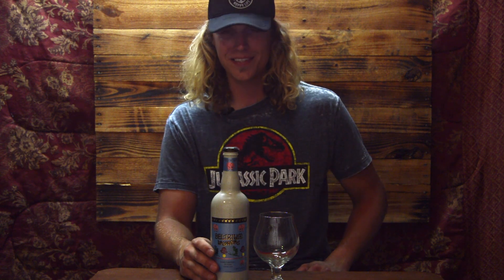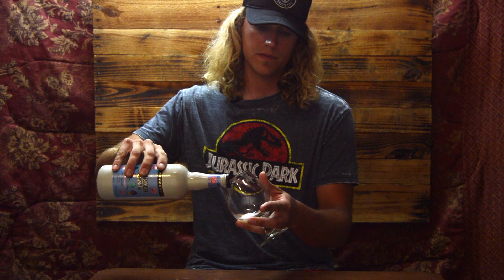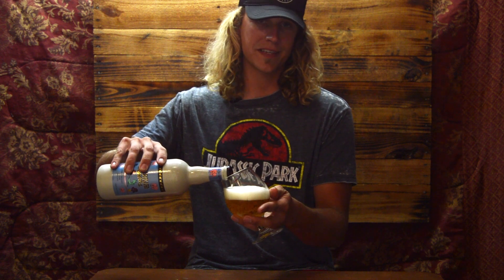Holy smokes, that was awesome! It's a little pressurized, so be careful with that. If there are any instructions about explosive corks, they're not on the bottle. The foam rises right to the top — that's only ever happened to me one other time, and it was a bottle-aged beer where I was kind of expecting it. I was not expecting that whatsoever. That was awesome.